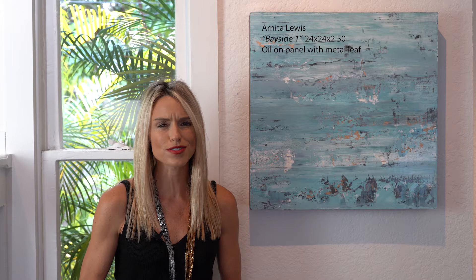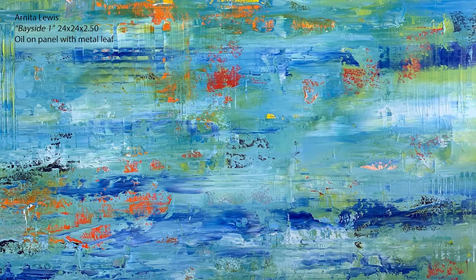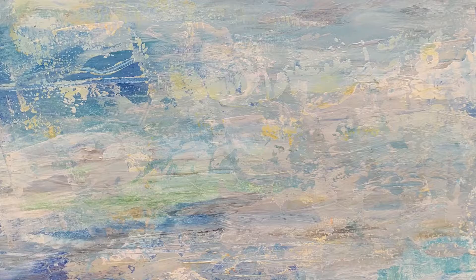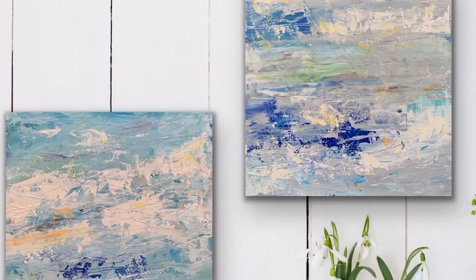When one thinks of summertime, the blue waters are always an image that comes to mind. Artist Anita Lewis, in this piece, is inspired by the blue ocean and it brings back almost a nostalgic feeling of spending time with family and friends at the beach in the middle of a nice hot summer. What Anita has done in this piece is taken several layers to create a beautiful texture that's representative of ripples in the water.